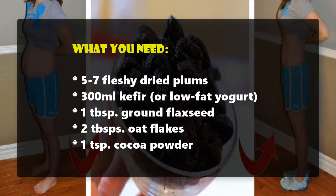What you need: five to seven fleshy dried plums, 300 ml kefir or low-fat yogurt, one tablespoon ground flax seed, two tablespoons oat flakes, and one teaspoon cocoa powder.